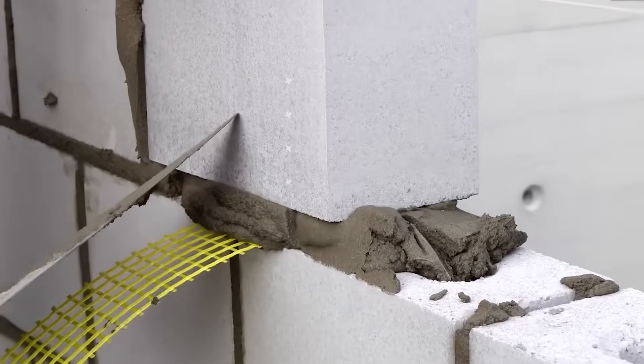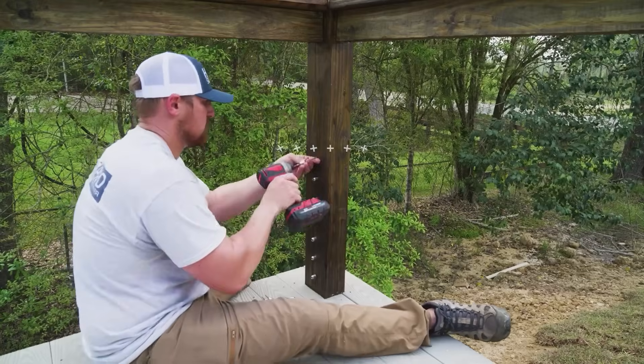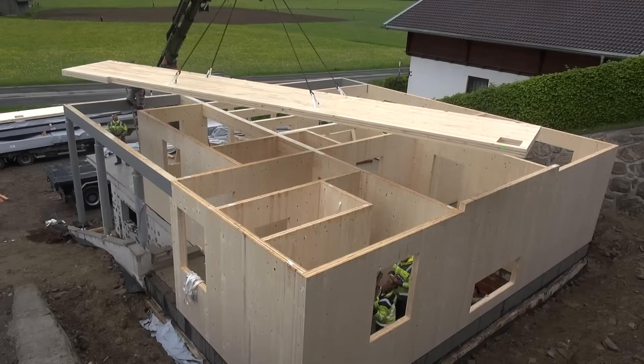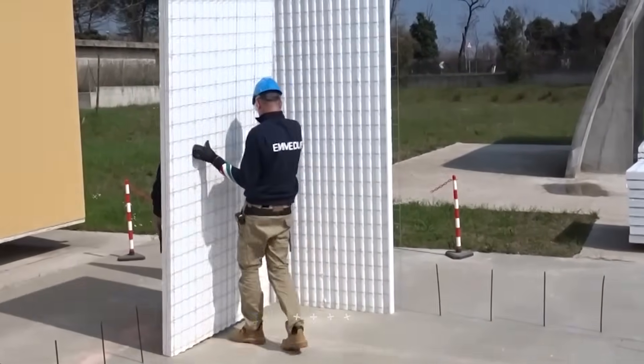Today we're looking at the smart construction tools pushing the industry forward. Faster builds, stronger structures, and cleaner, more efficient job sites from start to finish. Let's dive right in.